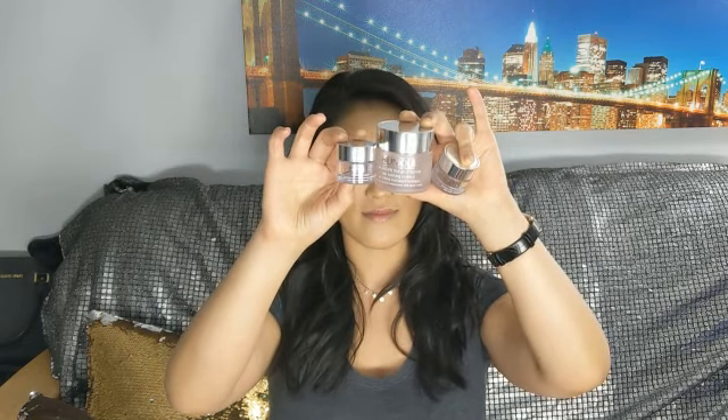Speaking of back-to-basics moisturizers, another one is the Clinique Moisture Surge Intense Skin Fortifying Hydrator. I have the full size and minis, and they are all empty — that's how amazing they are. If you've been watching my channel for a long time, you know I've been using this again and again. This is basically my holy grail; it never fails. My skin is very dry and gets patchy, and this always gives that extra boost of hydration. This is it — literally this is it.